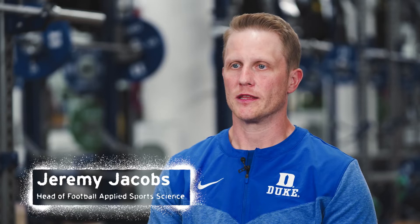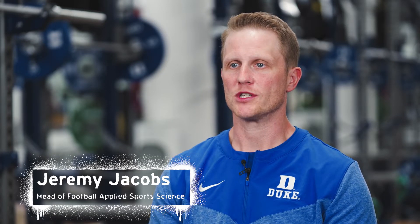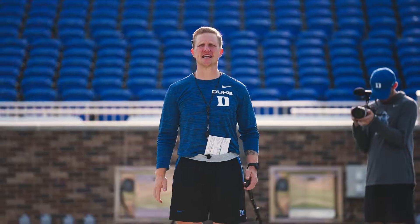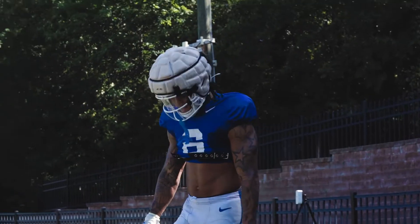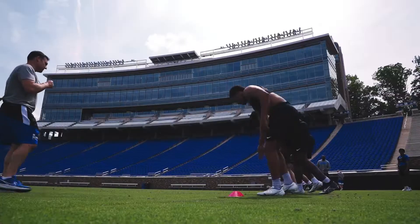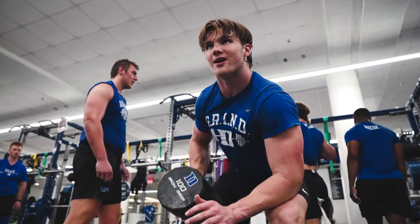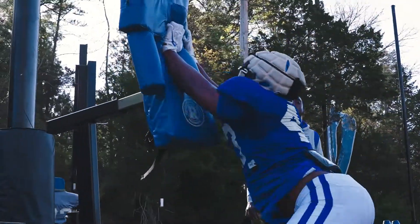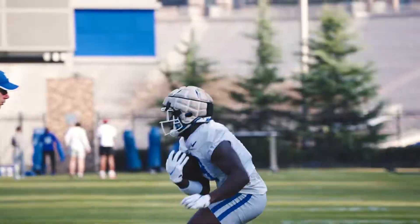When you start looking at the data and sports science, you have to start with the end in mind, which is the game. What are we actually training for? We can now quantify what a game looks like and what the demands look like for each athlete in each position. So then you can go back and build a practice plan to make sure you're meeting those demands, and in our offseason and lifting program we can make sure we're building our guys up to meet the demands of practice, where the demands of practice then get them ready to play the games.